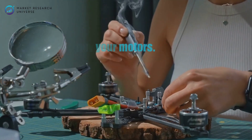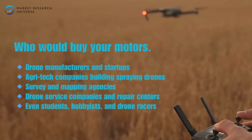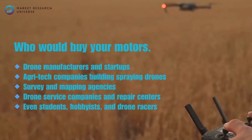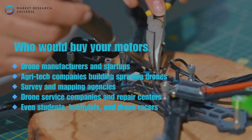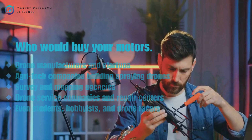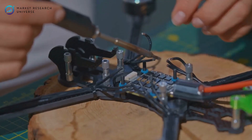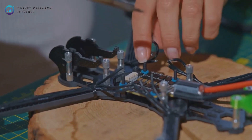Let's talk about who would buy your motors: drone manufacturers and startups, agri-tech companies building spraying drones, survey and mapping agencies, drone service companies and repair centers, and even students, hobbyists, and drone racers. There are hundreds of drone startups across India right now, and almost all of them are looking for better locally sourced motor options.